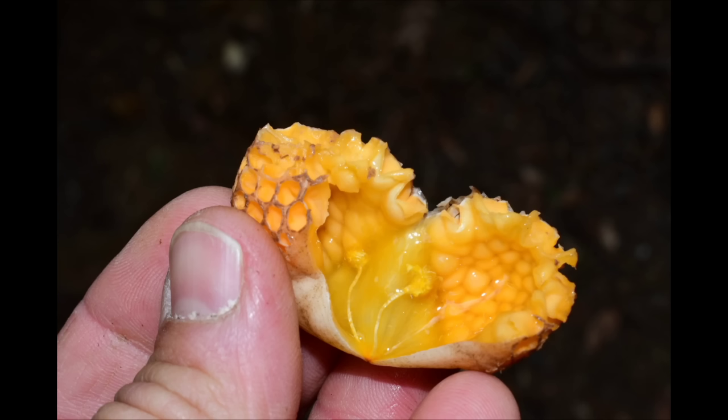Alright, we'll cut it right there for the short-attention-span generation. To be continued in part two. That's all — take care, bye.